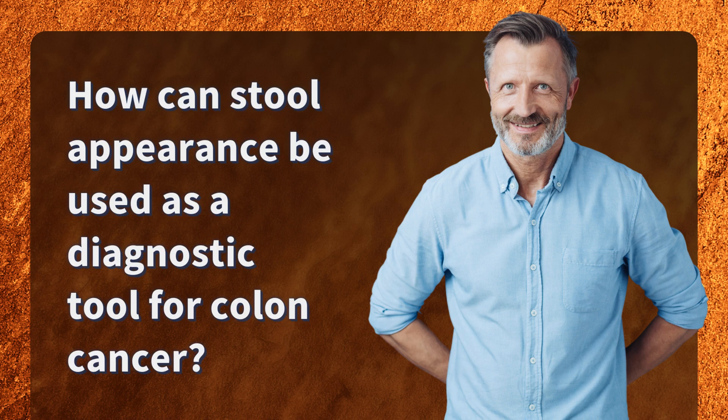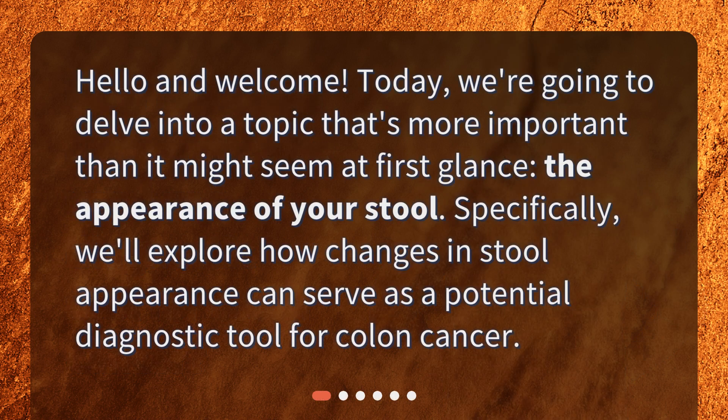How can stool appearance be used as a diagnostic tool for colon cancer? Hello and welcome. Today, we're going to delve into a topic that's more important than it might seem at first glance: the appearance of your stool. Specifically, we'll explore how changes in stool appearance can serve as a potential diagnostic tool for colon cancer.